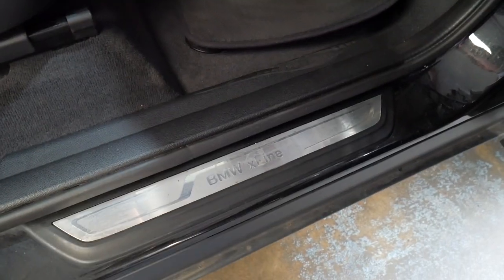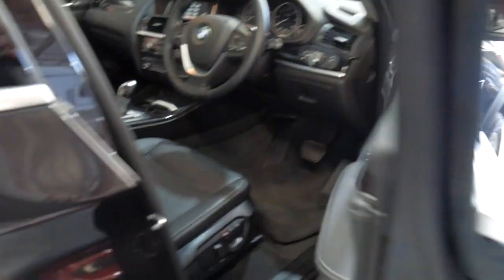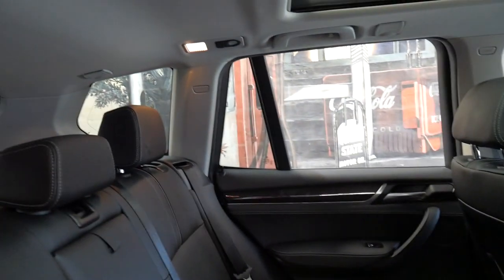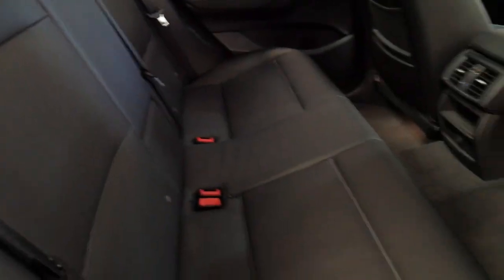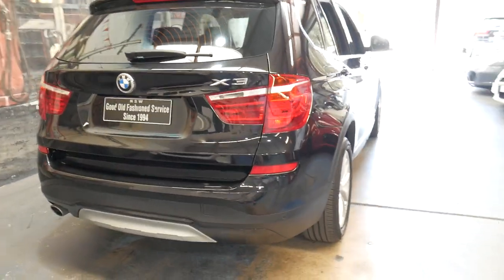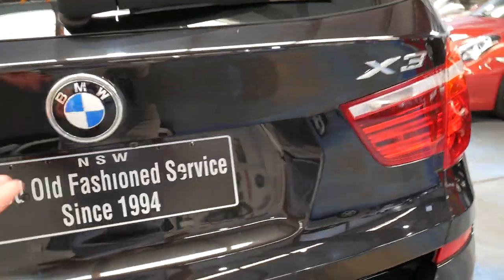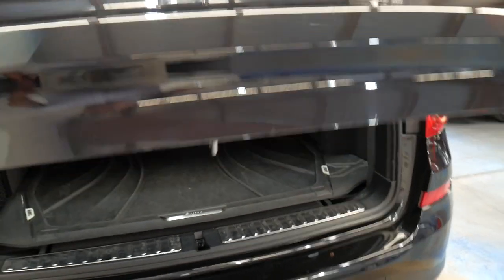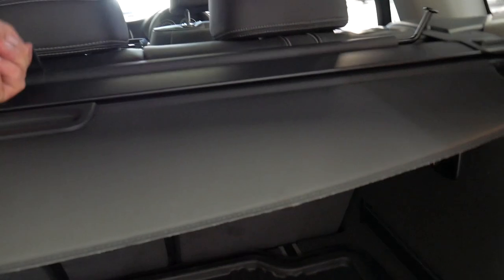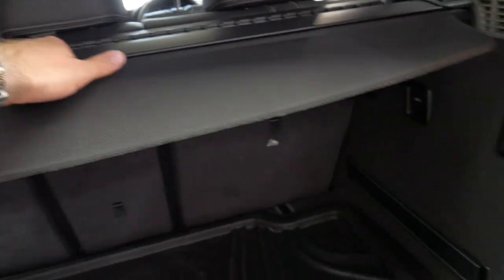You can see here it's got the badging for X line. It's got a nice set of Pirelli tyres on the back. The leathers are in particularly good condition — it doesn't look like the back seat has been sat in at all. It's got an electric tailgate as well as parking sensors, a rubber OEM BMW mat in the back, the net, and the luggage cover as well.